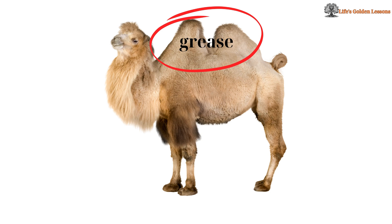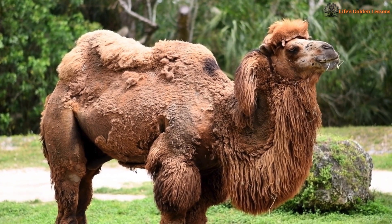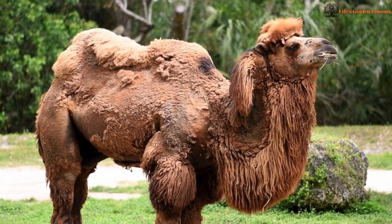Fat storing hump, not water. Unlike popular belief, a camel's hump doesn't store water — it stores fat. When metabolized, this fat produces energy and releases water, reducing their need for frequent hydration.